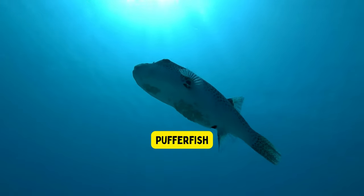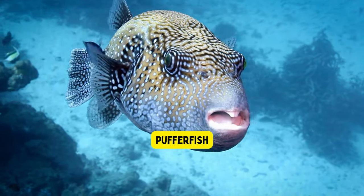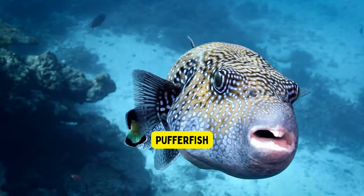Pufferfish. Pufferfish are fascinating sea creatures that can inflate their bodies into round shapes, like balloons, when they feel scared or threatened.